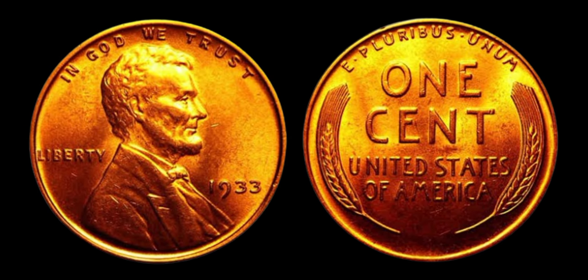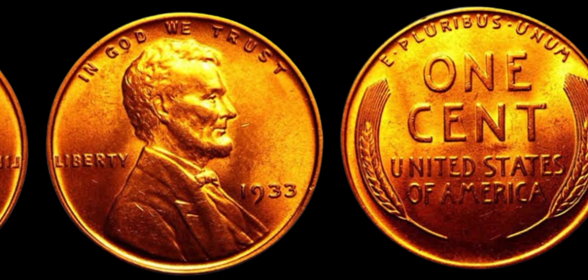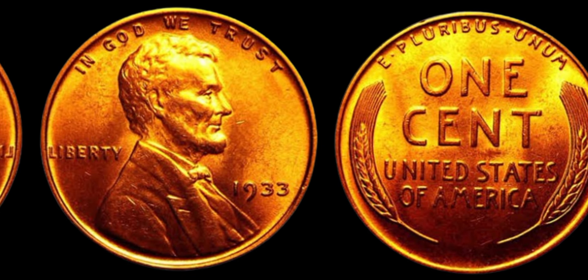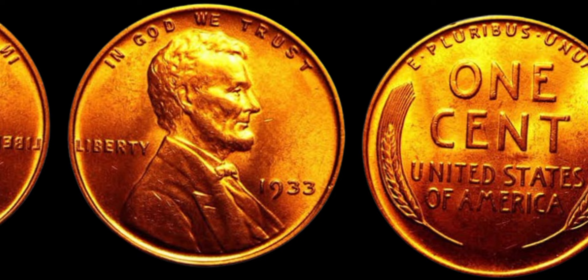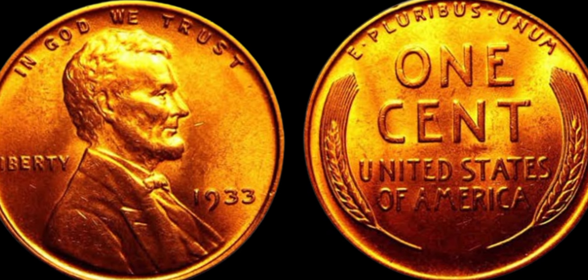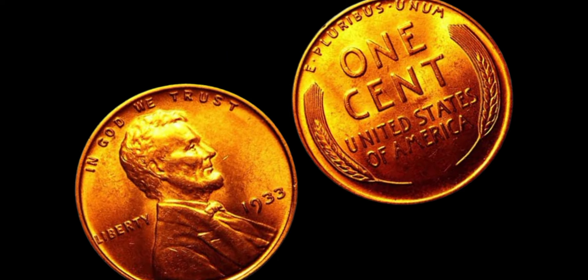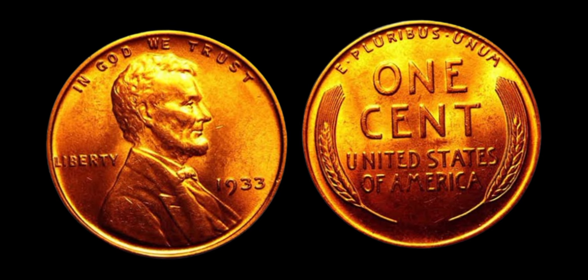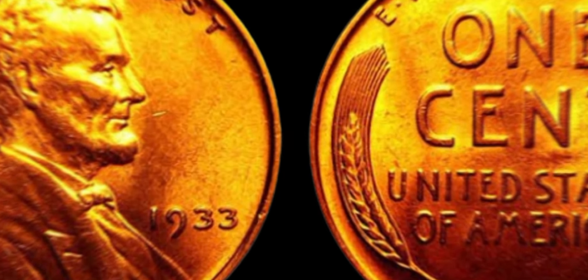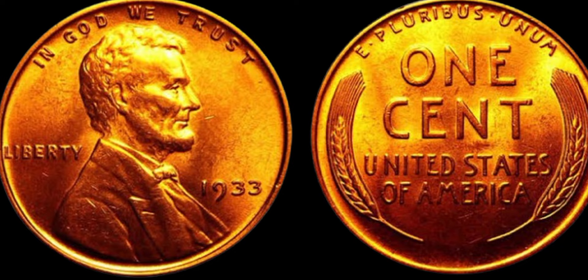How can you tell if you have a 1933 Lincoln penny worth $1.3 million? First and foremost, check the date on the coin — if it reads 1933, you might just be holding a small fortune. Next, examine the condition of the coin; coins in mint condition with no signs of wear or damage are usually the most valuable. It's also important to consider where the coin was minted. Some 1933 Lincoln pennies were minted in Philadelphia, while others were minted in San Francisco. Coins from the San Francisco Mint tend to be worth more due to their lower mintage numbers, so keep an eye out for those.